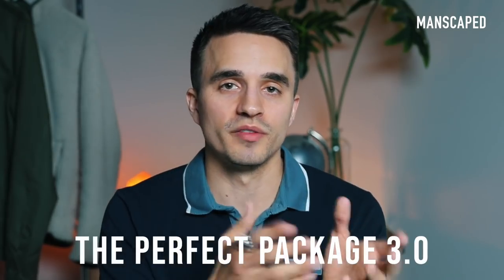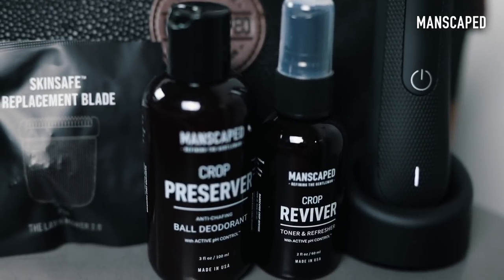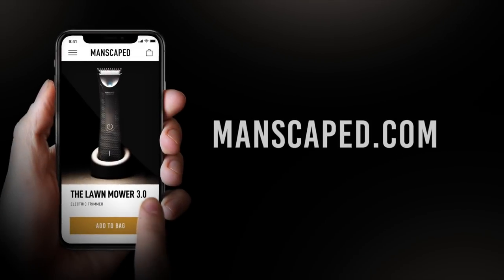And when you purchase the Perfect Package 3.0, not only will you get the Lawn Mower 3.0, but you will also get the ball deodorant and ball toner to keep those testes smelling their best. And if you sign up for their peak hygiene plan, you will also get 20% off of your order, plus replacement blades sent to your house every three months.